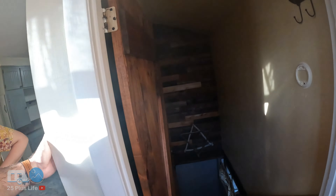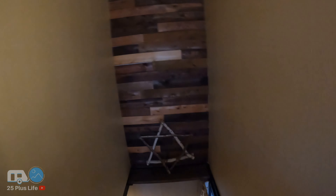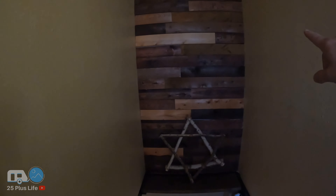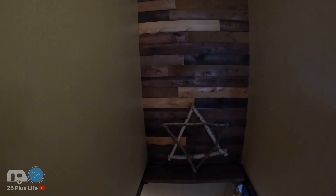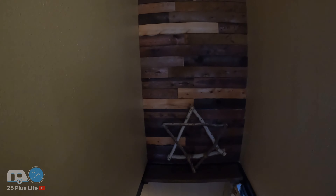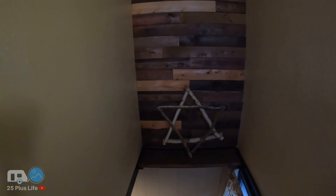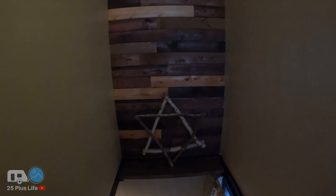Going downstairs — I'm pretty sure this will be removed by the new owners, but this is a wall that has each one of the kids' names carved in the wood at some point. And then there's us up in the corner. There's our old dog, Chester. So there's something for everybody there.